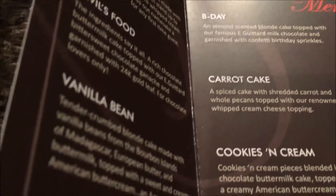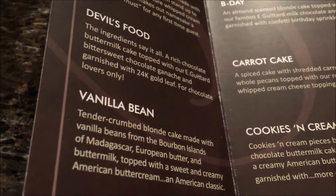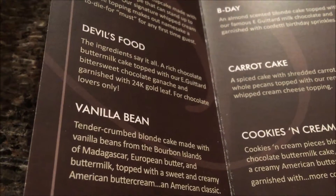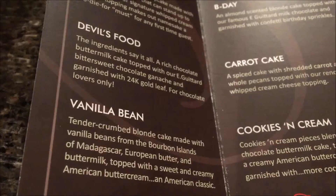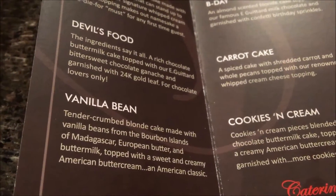And I picked up a Vanilla Bean — a tender-crumbed blonde cake made with vanilla beans from the bourbon islands of Madagascar, European butter and buttermilk, topped with sweet and creamy American buttercream. An American classic.